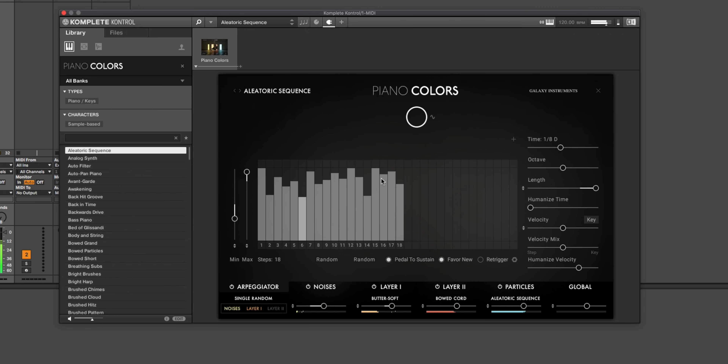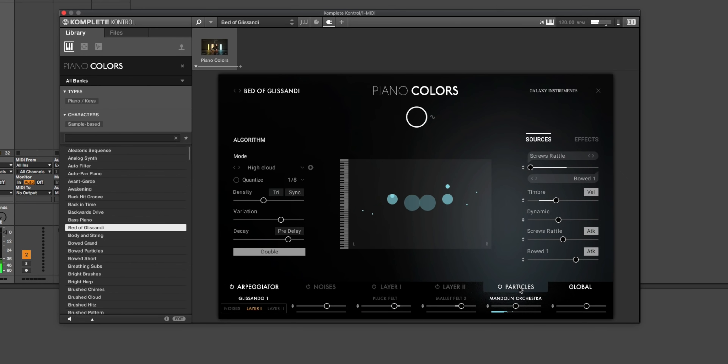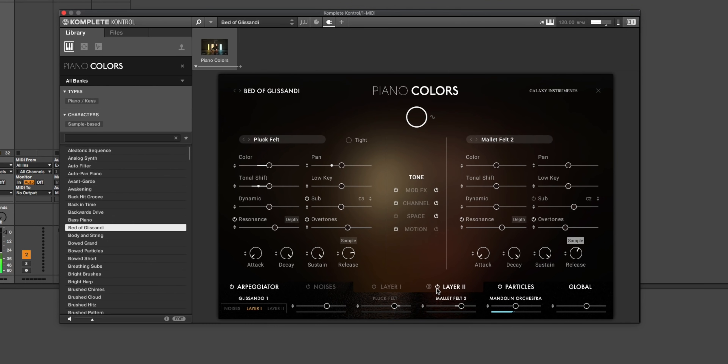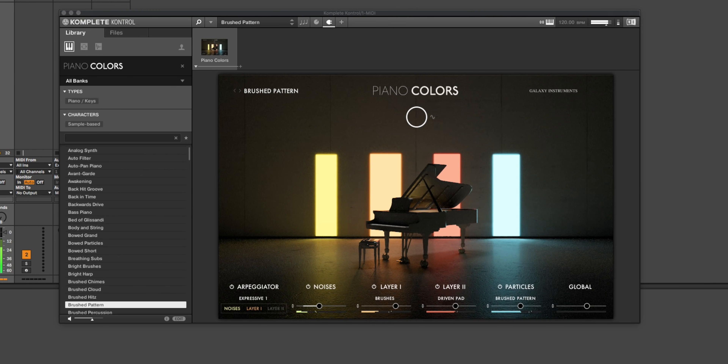This is not your normal sampled piano — it's a lot more. If you own Noir, you're familiar with the Particles engine, and you'll find an updated version right here. Each of the colors you see in the background correspond to creative options up front in the controls. You've got control of two layers, noises, particles, and the arpeggiator. Turn them on or off or just adjust the volume. I think the arpeggiator is where it's at.